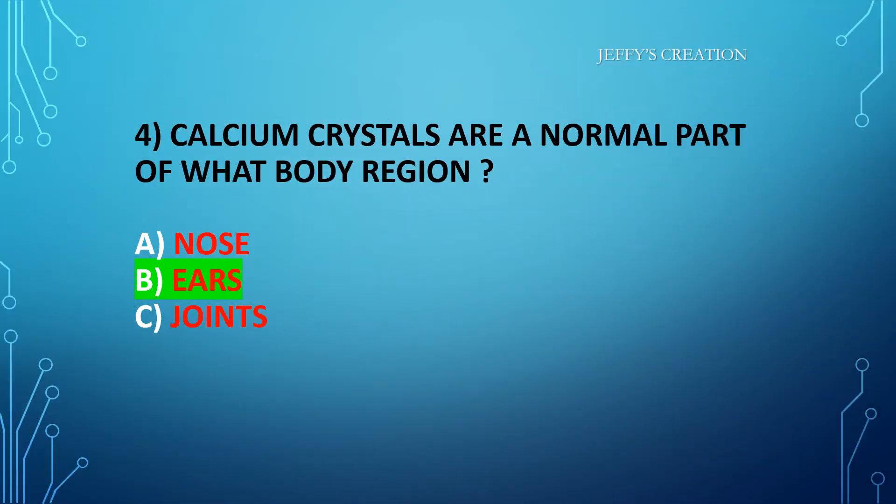The answer is option B: ears. Congratulations to all those who answered it right.